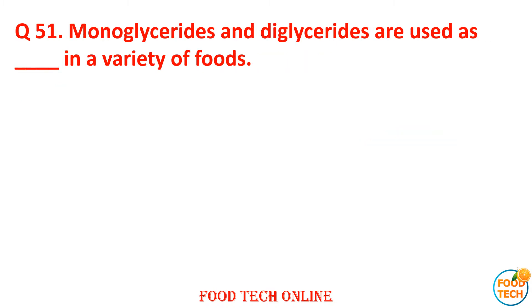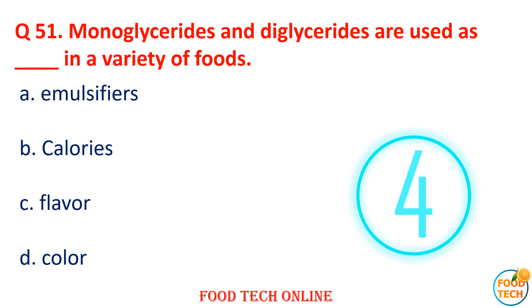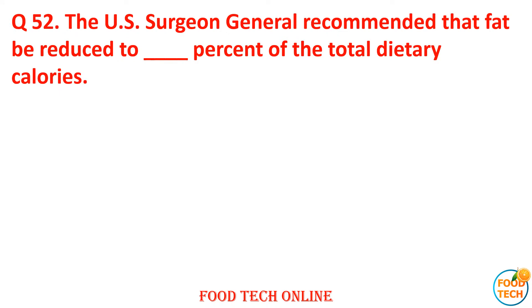Question 51: Monoglycerides and diglycerides are used as dash in a variety of foods. A. Emulsifier, B. Calories, C. Flavor, D. Color. Answer: A. Emulsifier.